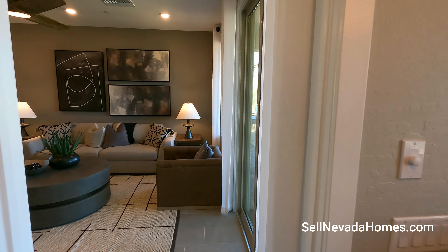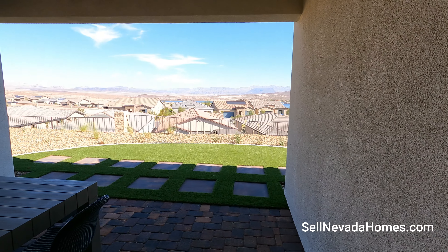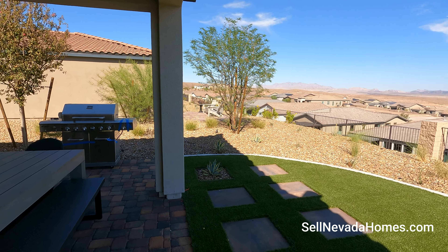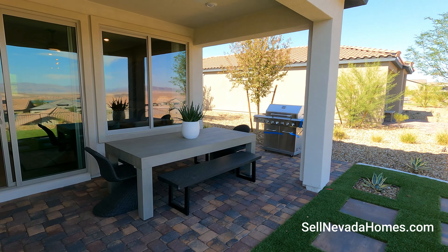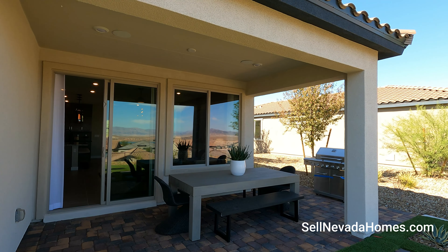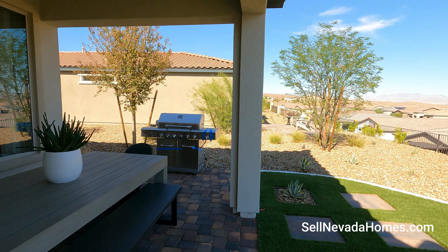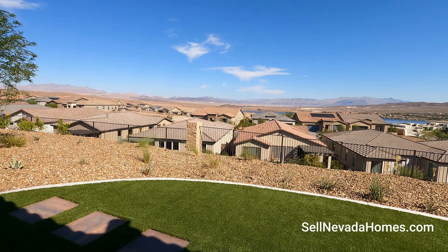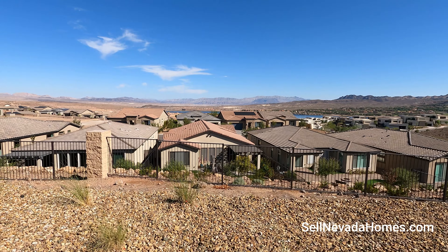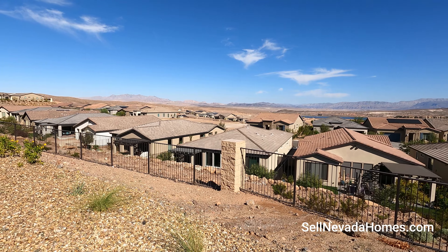Welcome to the backyard. We have a covered patio that is 15 by 10. The only thing missing is a ceiling fan, but otherwise we have a couple of recessed lights and a couple of speakers. If you're barbecuing here, this is your view — you get to see your neighbors and we are surrounded by mountains.